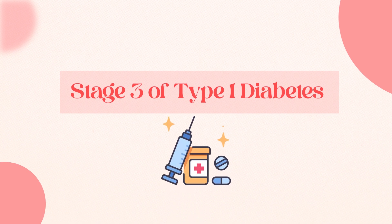Speaking of symptoms, stage 3 of type 1 diabetes is when you actually finally develop symptoms. Many people still also test positive for auto antibodies in stage 3, though some people don't.